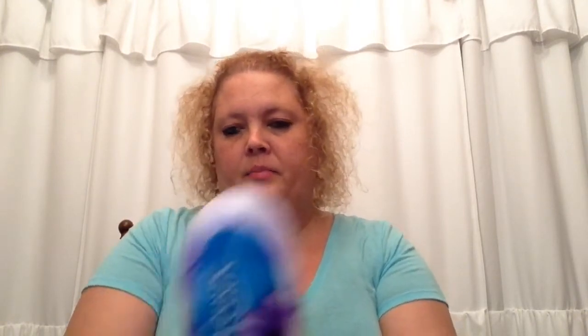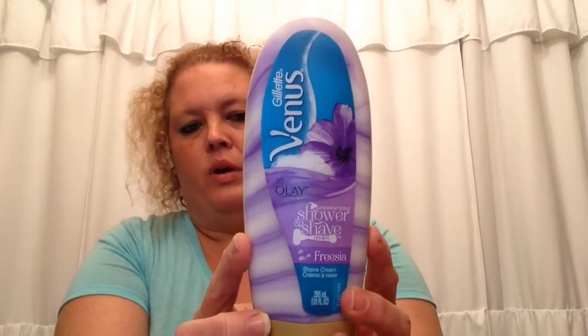Next I found this Venus shower and shave cream. It was $4.99 and I picked it up for $2.49. That's a good purchase for me and my daughter.